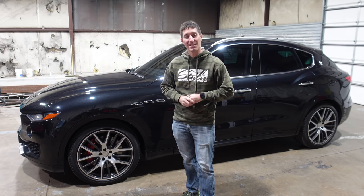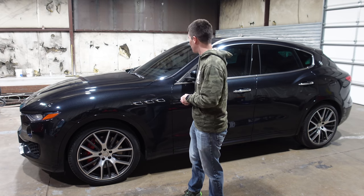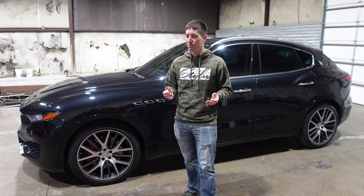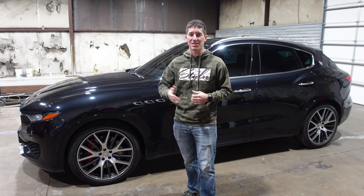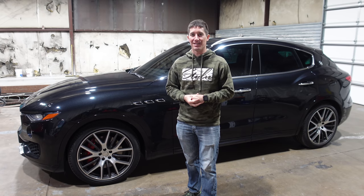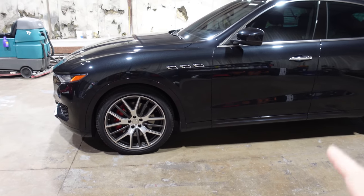The Levante S has a starting price around $80,000–mid-$80,000s. It's kind of a good car to drive — I hate to say it, but while it's a complete mess, it's kind of good to drive. Let's go on a tour and I'll show you how much Dodge, or Fiat Chrysler, it is, and how much Maserati it is.